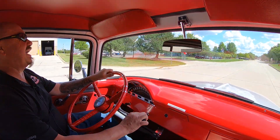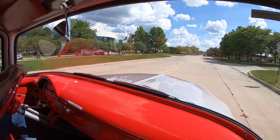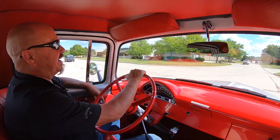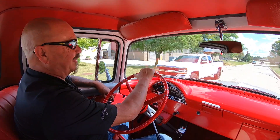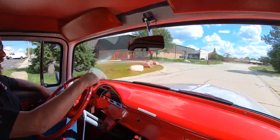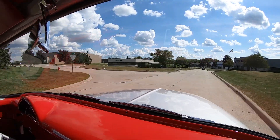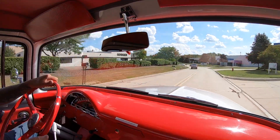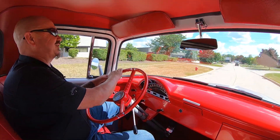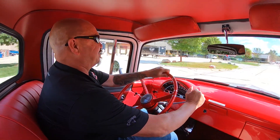All right, let's take this baby for a ride — what a beautiful truck! Three on the tree is what I learned to drive on, on the farm. I didn't even know they made three or four on the floor when I was a kid. I was only about 12 years old when I learned how to drive one of these. We had a big F-600 and it actually had an eight-speed or a six-speed with a two-speed rear axle — I used to drive that around when I was a kid too.